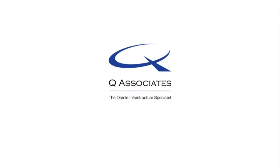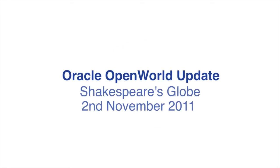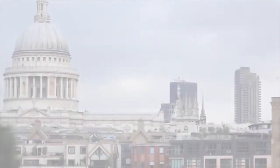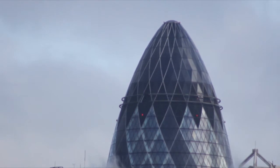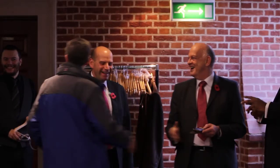Good morning, welcome. Thank you for coming to QAssociate's Oracle Update at the Globe Theatre.